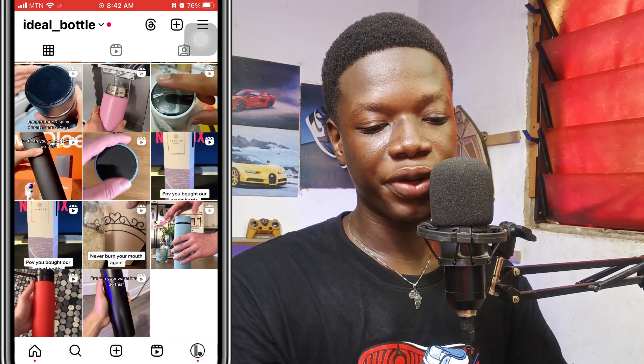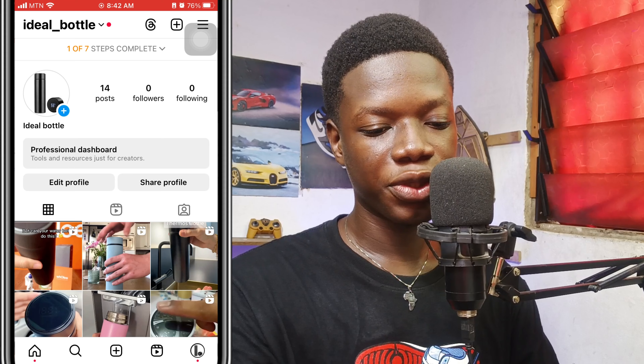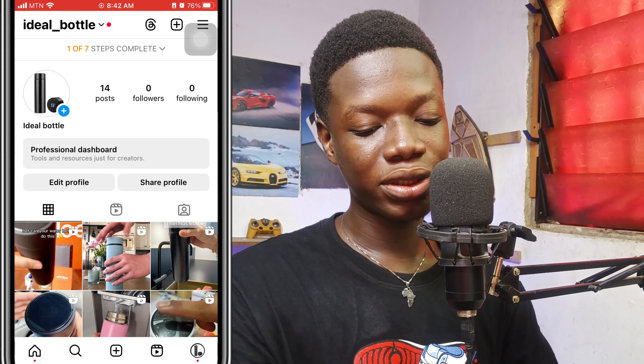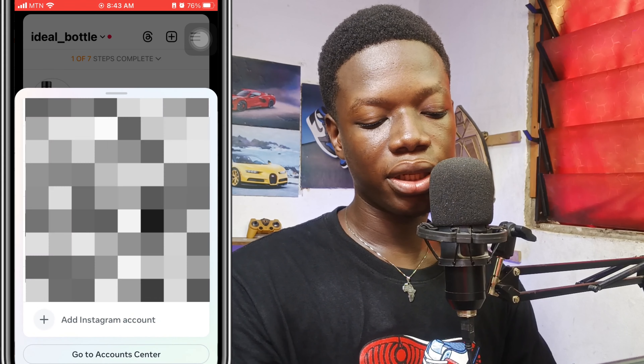After downloading the video, this is the part where you're going to be promoting the product to earn a commission when people purchase it using your link. We are going to Instagram and creating a page — this took me less than 15 minutes to create. This is what we call a professional account, as you can see it says 'Professional Dashboard.' Creating this Instagram page is way easier than anything.